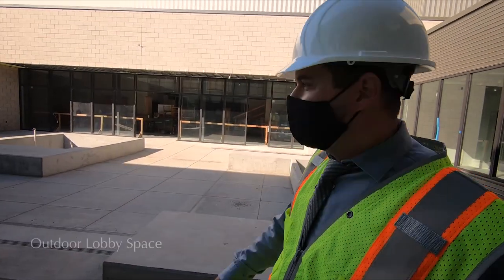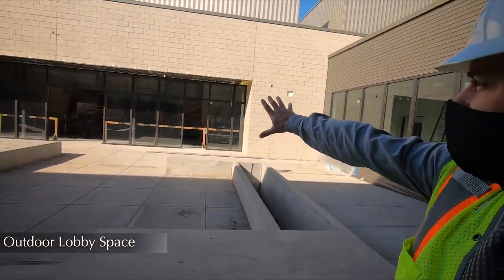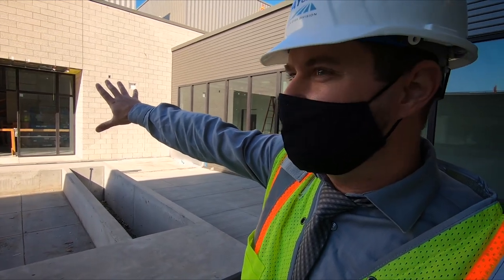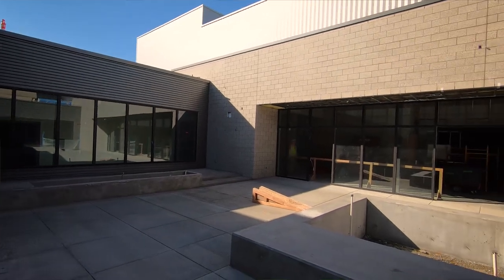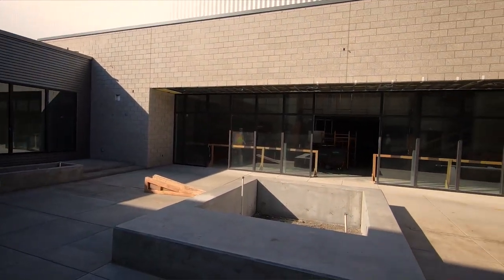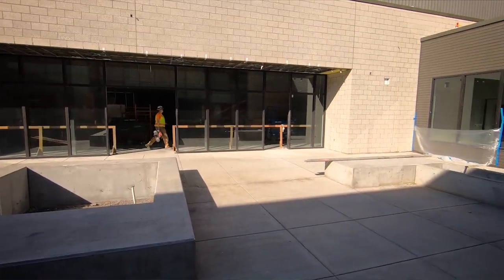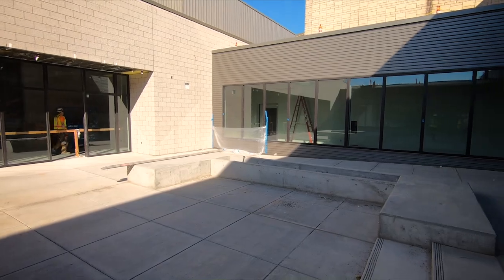Just outside the cafeteria is a new lobby space. This used to be fields back here, but what you can see behind me is the new Finan Performing Arts Center, the auditorium. During the day, this spot can be a place for teachers and students to come out and eat lunch on nice days. It also doubles as a spot during intermissions, during performances, where folks can come out and mill about in this outdoor area.